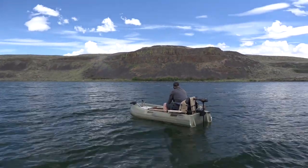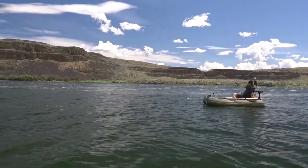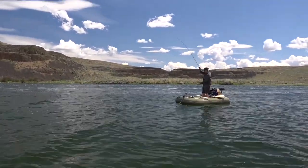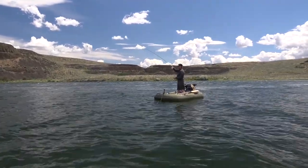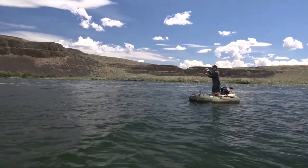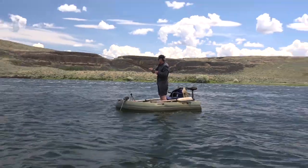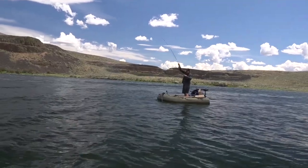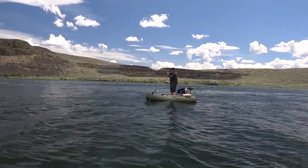I was enjoying the scenery but also keeping an eye on my indicator. Got it! I can see them just hovering down there. Don't go that way, buddy — yeah, away from the anchor.